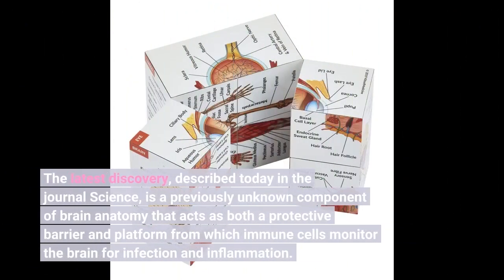The latest discovery, described today in the journal Science, is a previously unknown component of brain anatomy that acts as both a protective barrier and a platform from which immune cells monitor the brain for infection and inflammation.